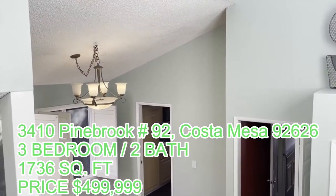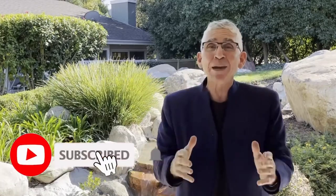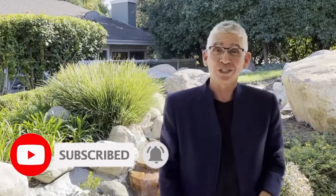Thank you so much, and thank you for staying to the end of the video. Hit the link right over here and you can see exactly what all of the seller's closing costs are. Don't forget to subscribe, and we'll see you again next week.